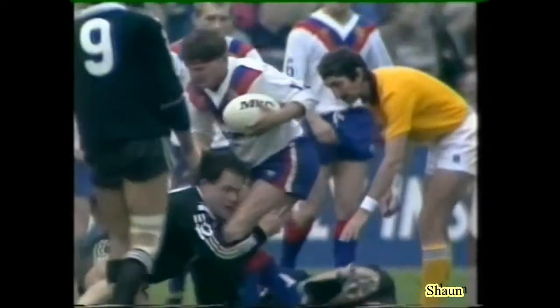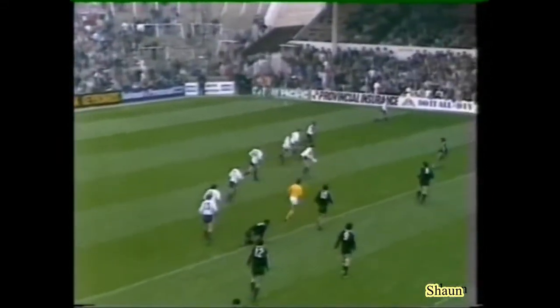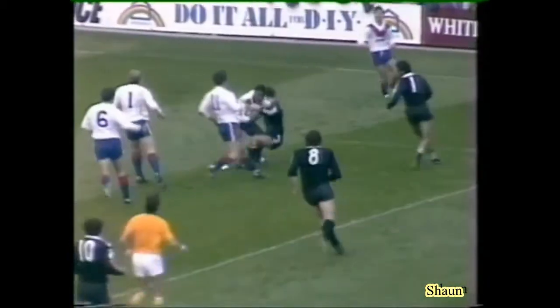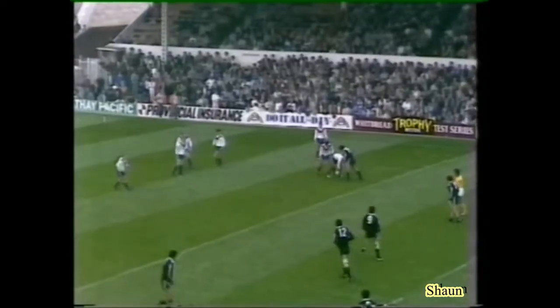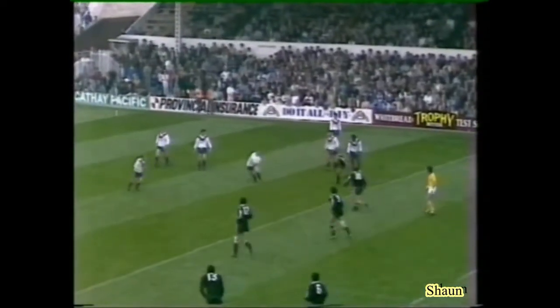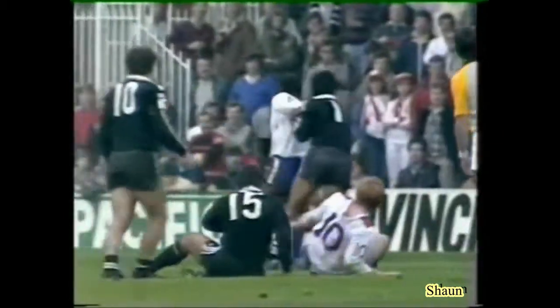Well, has Harry Pinner lost that ball? No, he's come up with it. I thought he'd lost it. To Tony Myler, to Hanley. Good tackle coming in there from Dean Bell — spotted the overlap.